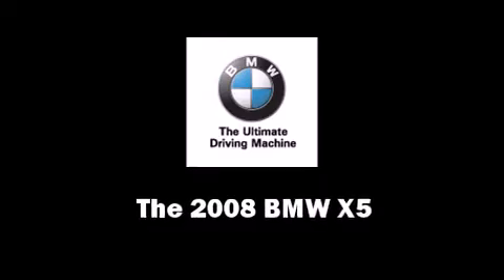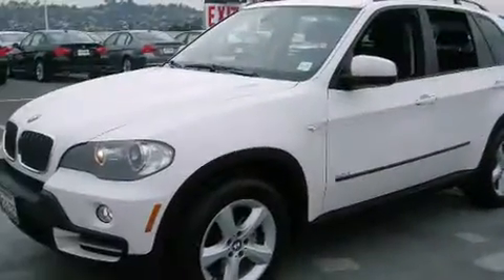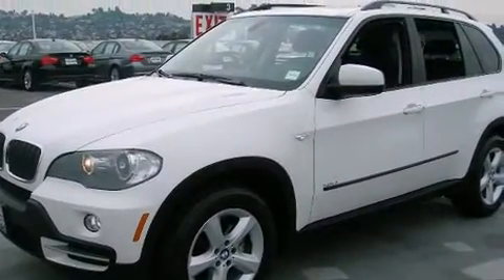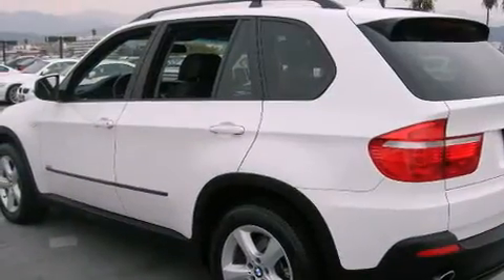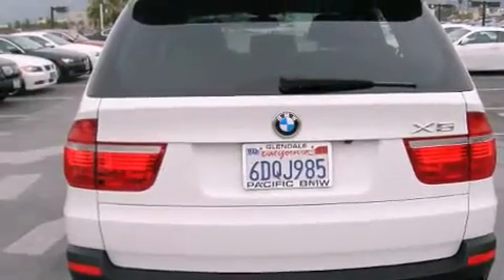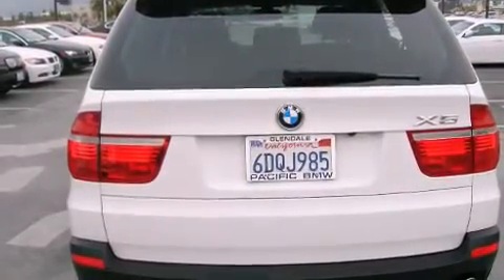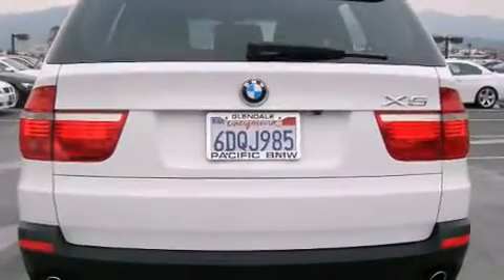The 2008 BMW X5 with less than 40,000 miles on the odometer. This four-door sport utility vehicle prioritizes comfort, safety, and convenience. It features an automatic transmission, all-wheel drive, and a 3-liter six-cylinder engine.